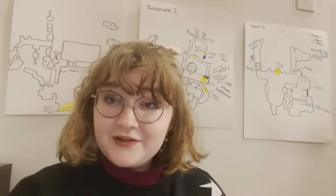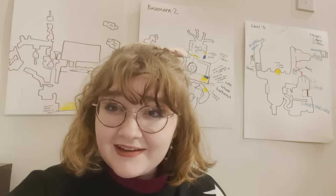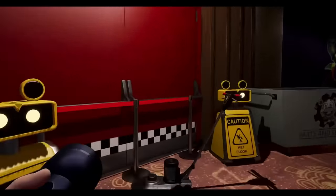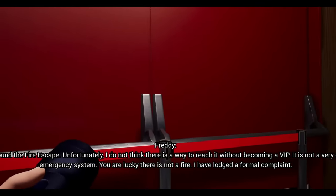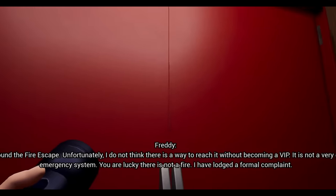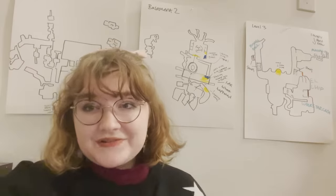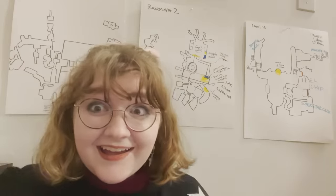From the game: 'Someone must have changed the permissions. You are going to need a much higher security level to get out that way.' You need a certain level of security clearance to open the emergency exit? And then Freddy himself says: 'You found the fire escape. Unfortunately, I do not think there is a way to reach it without becoming a VIP. It is not a very good emergency system. You are lucky there is not a fire.' You need to be a VIP to access the fire escapes. That is insane.